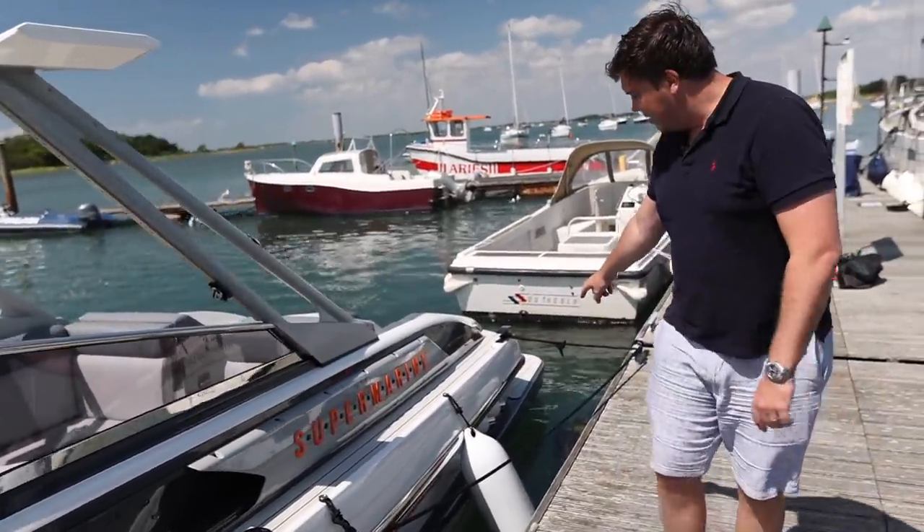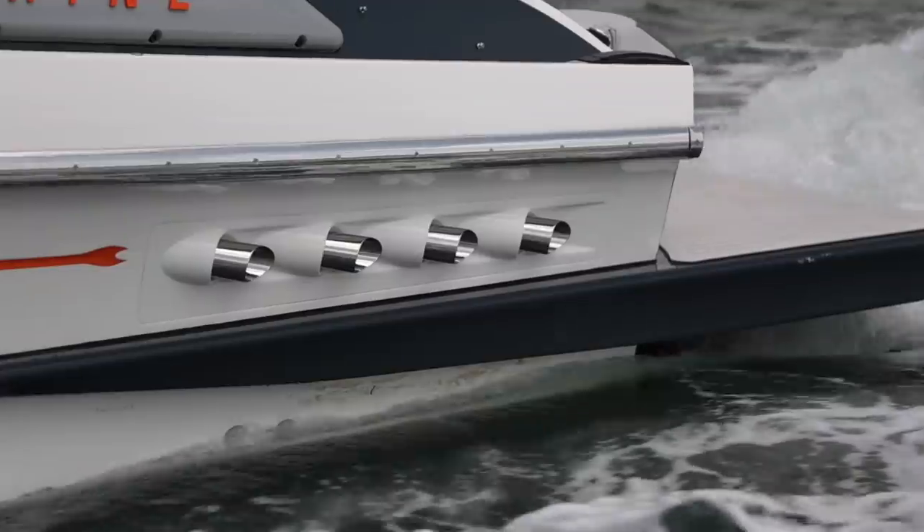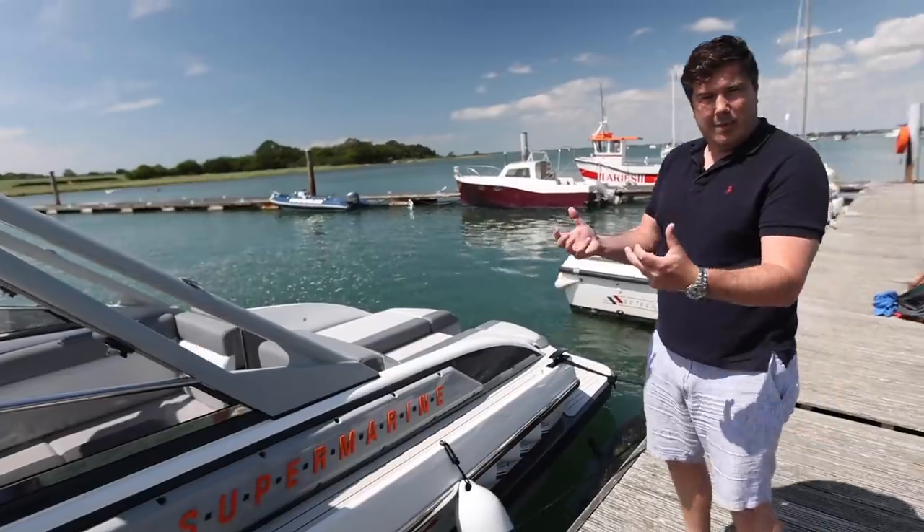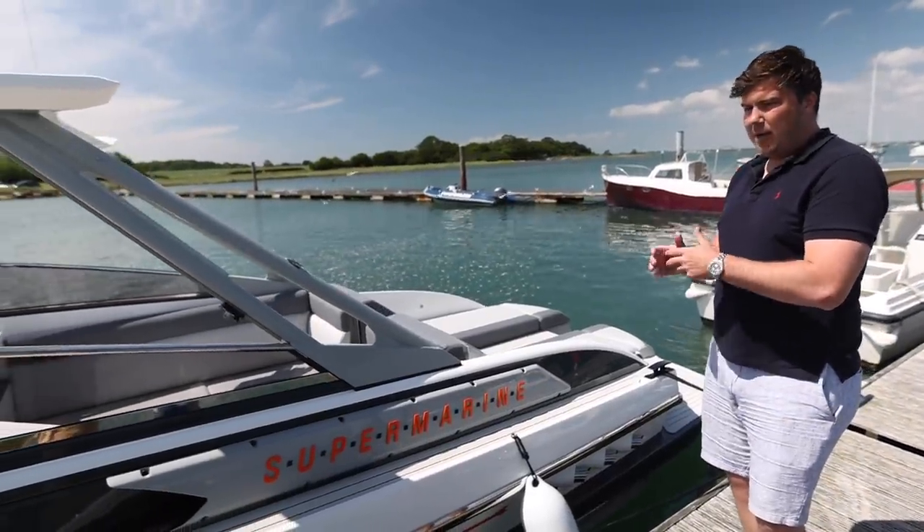Just take a look at these engine vents down here — based on a Spitfire, they look absolutely amazing. The thing about this boat is it's going to be built in small numbers; it's a production boat but on a small scale.